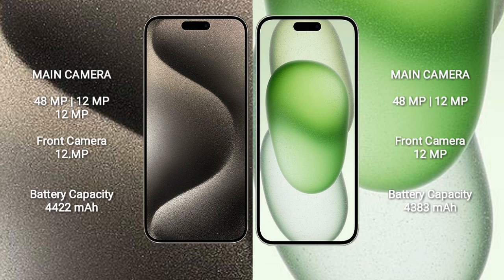iPhone 15 Pro Max features a rear triple camera setup: 48MP plus 12MP, with a 12MP front camera. iPhone 15 Plus features a rear dual camera setup: 48MP plus 12MP, also with a 12MP front camera.